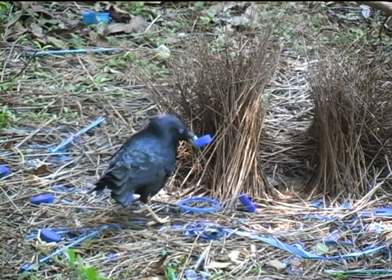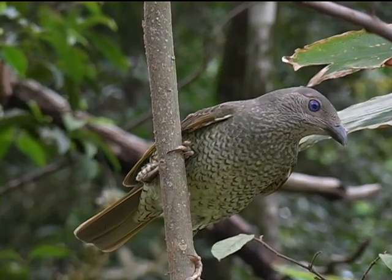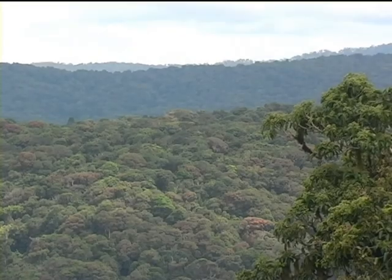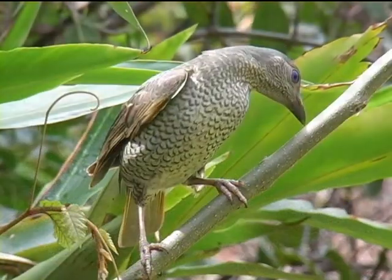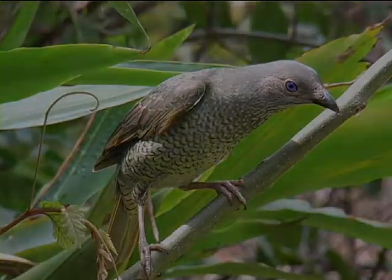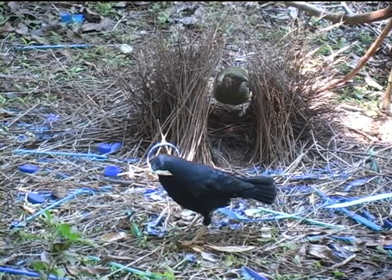It seems the bottle cap hasn't impressed her. He needs to work on his performance if he is to find a mate. But after a few hours, she has returned. Perhaps this time, some dry leaves will do the trick.